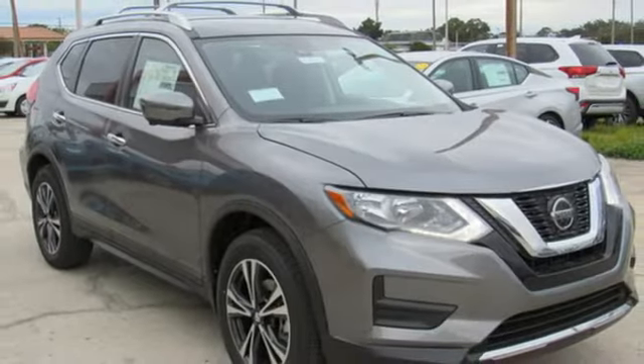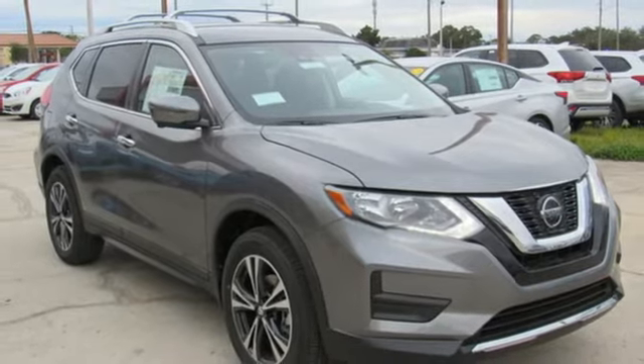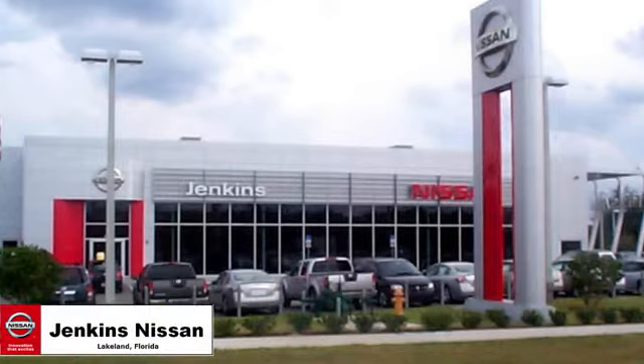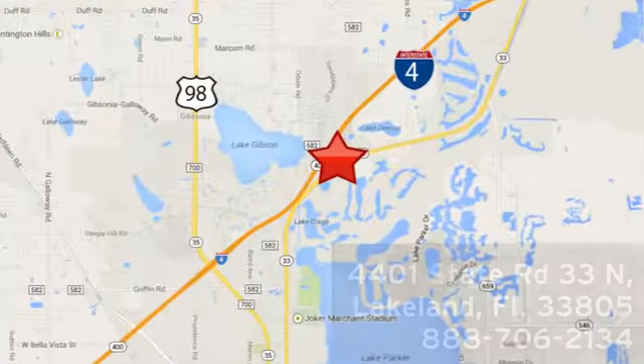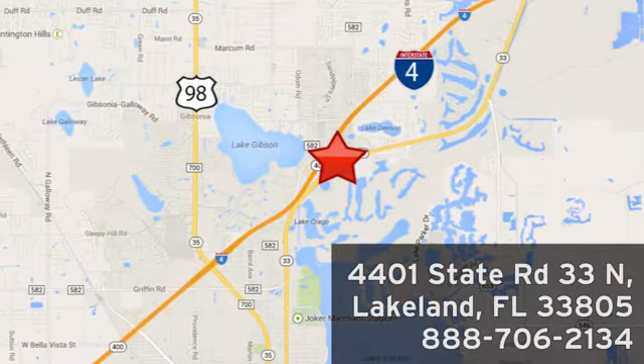Nissan excites the senses. Hurry in today and see it for yourself. Jenkins Nissan, where the deals are real. Or visit us in person at 4401 State Road 33 North in Lakeland, Florida.